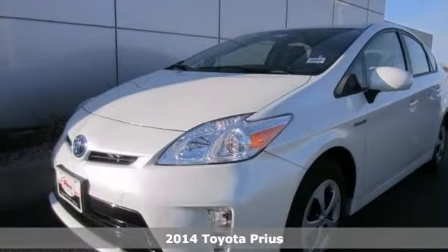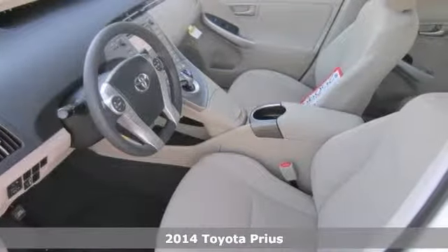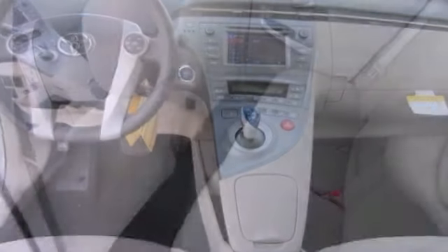Protect the environment and drive on the cutting edge with this 2014 Toyota Prius. You'll get great gas mileage and the features will impress you as well. It has stability and traction control, keyless entry and a multi-function steering wheel. It also has climate control and a push button start.